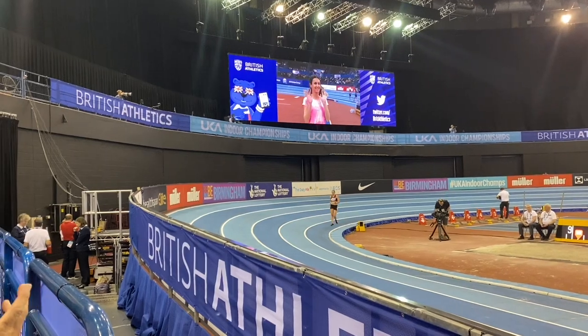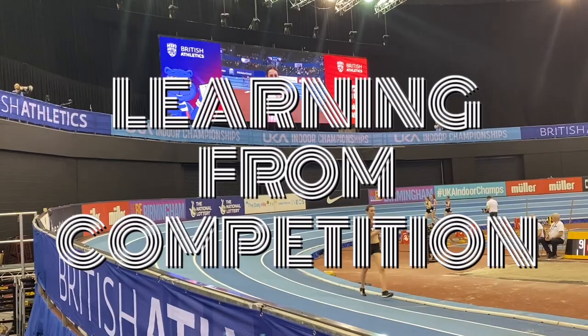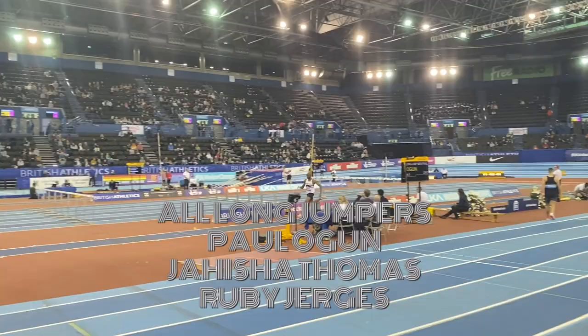In this learning from competition video, let's take a look at how my group did in the British Championships. Hopefully you'll be able to learn some technique tips and some ideas that will improve your jumping.